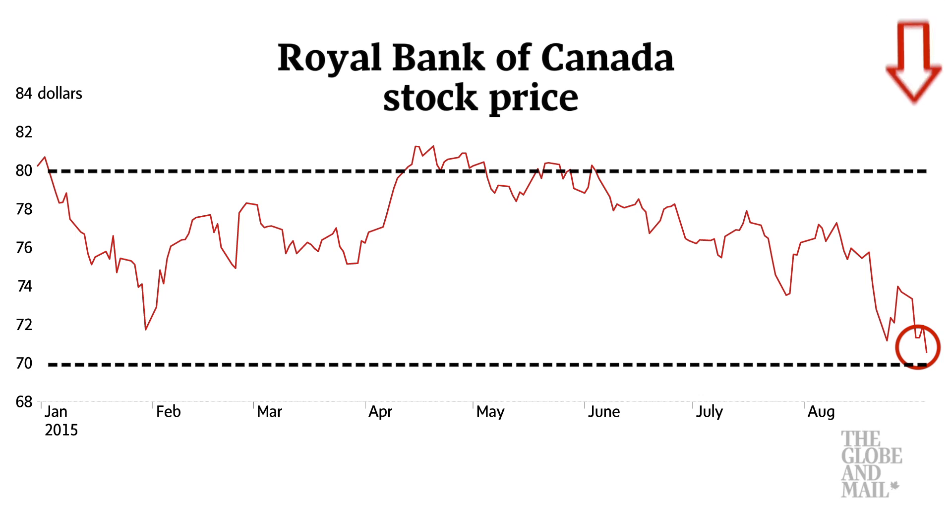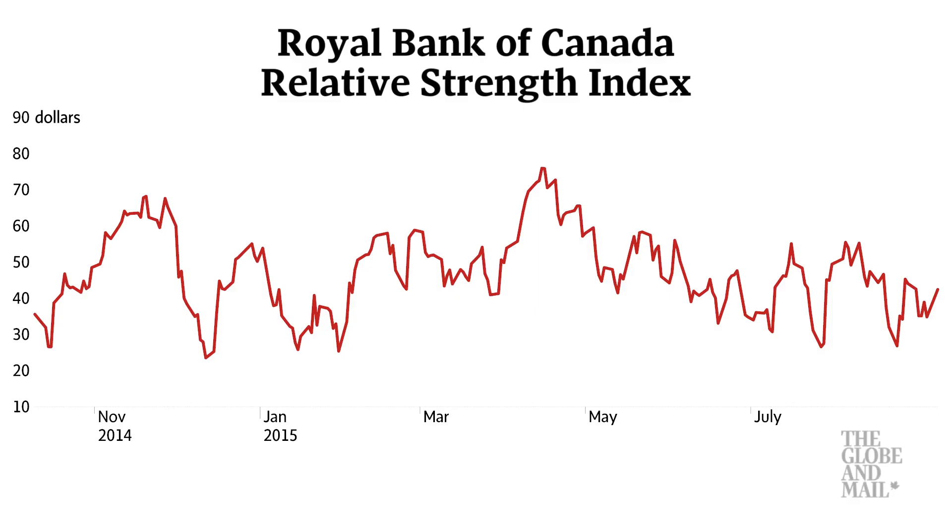Currently, the share price is at the bottom end of this trading range, and based on technical analysis, the shares may soon find downside support. This stock price weakness may be a buying opportunity, particularly if the share price dips down below $70 on market weakness. There is near-term upside resistance at $74, and then at $75.50, where its 50-day moving average lies.